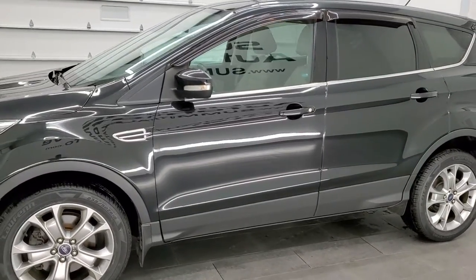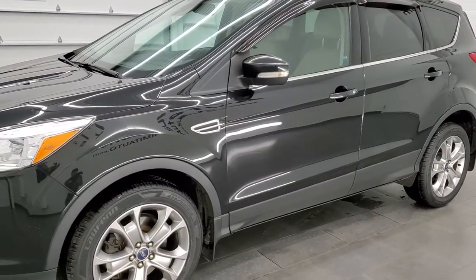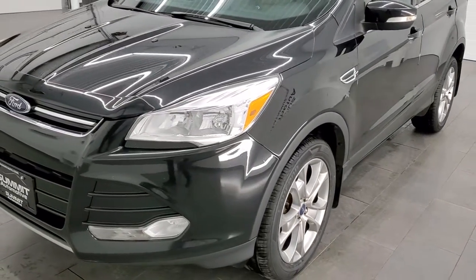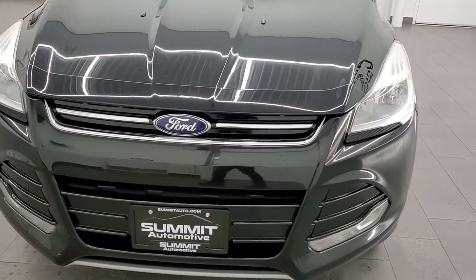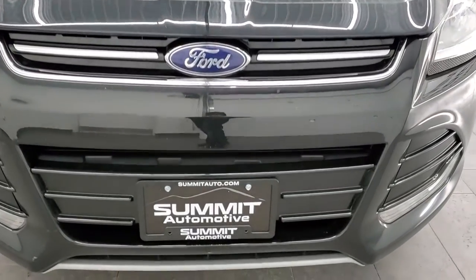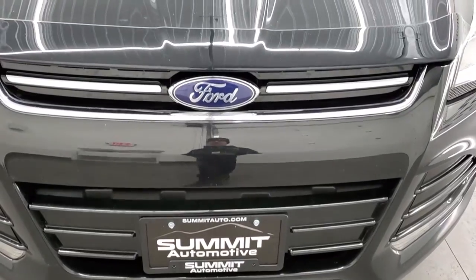This Escape has been fully safetied and inspected by our service shop per the state of Wisconsin inspection process. It has a fresh oil and filter change, all the fluids have been checked and topped off. It has four brand new tires and this Escape is 100% ready to go.